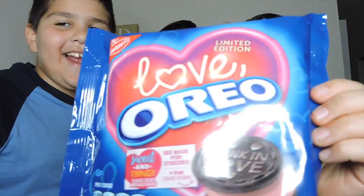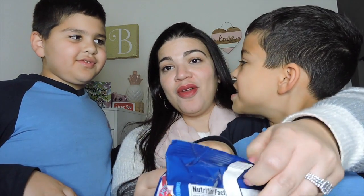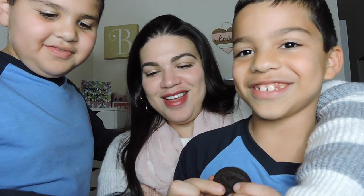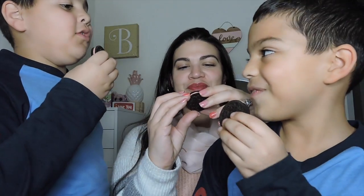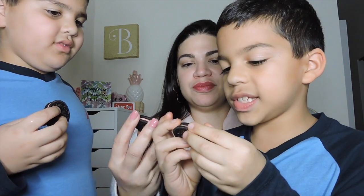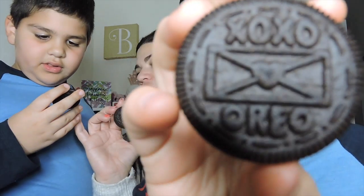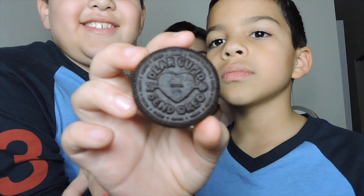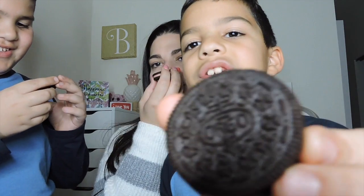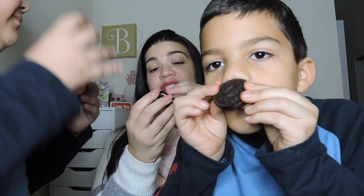Next one, we have Love Oreos. It's limited edition, like I said in the beginning. So now we're going to show you. On the back, it says 'XOXO Oreo.' This one says 'Dunk in Love,' and this one says 'XOXO Oreo.' And this one says 'Dear Cupid, Send Oreo.' So when you open it up, it's the pink filling, which is super cute. Nothing special, but it smells really good.